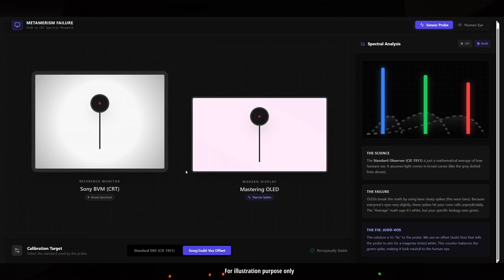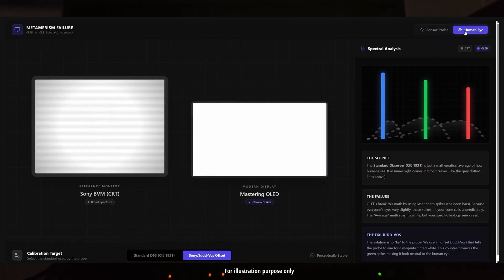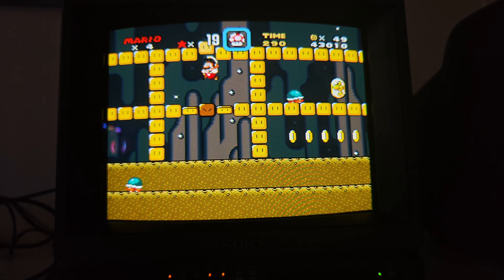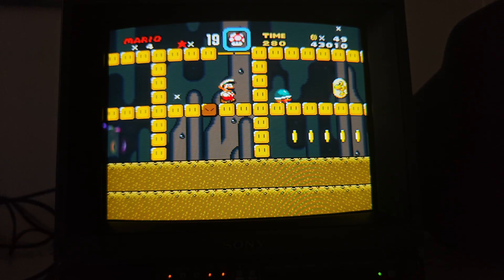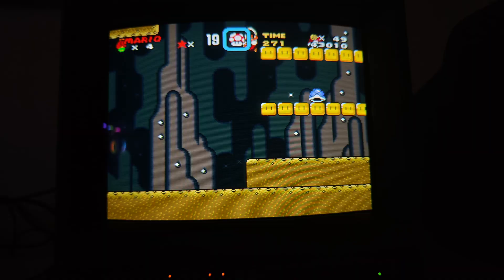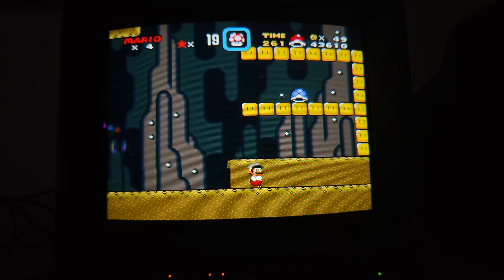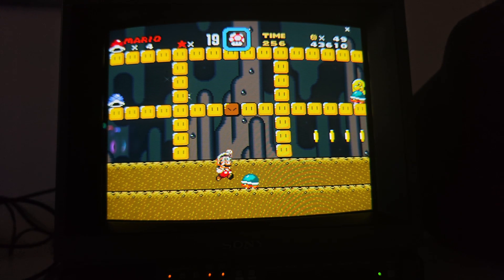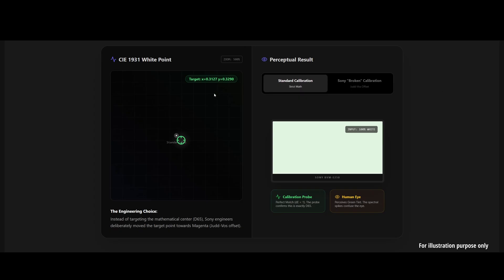Our core method for measuring color, the CIE 1931 standard, is 100 years old. It works for broad light sources like the sun or CRTs, but modern screens like OLEDs emit light in sharp narrow spikes. Because of these spikes, your eye sees the color differently than a calibration probe does. A perfect D65 on an OLED often looks green or yellow compared to a CRT. Even Sony knows this — when they made their professional OLED studio monitor, the BVM-E250, they didn't target standard D65. They used a modified standard called Judd-Vos, an offset CIE 1931, deliberately breaking the calibration to make the OLED look like a CRT to the human eye.